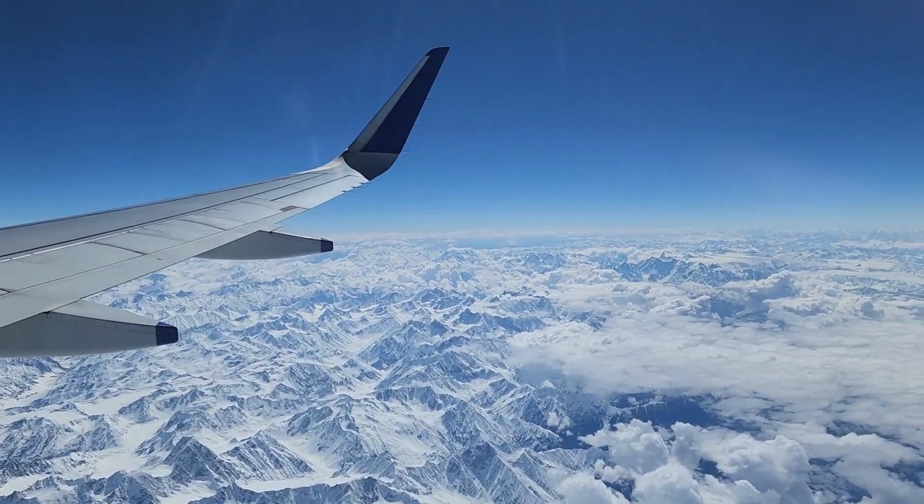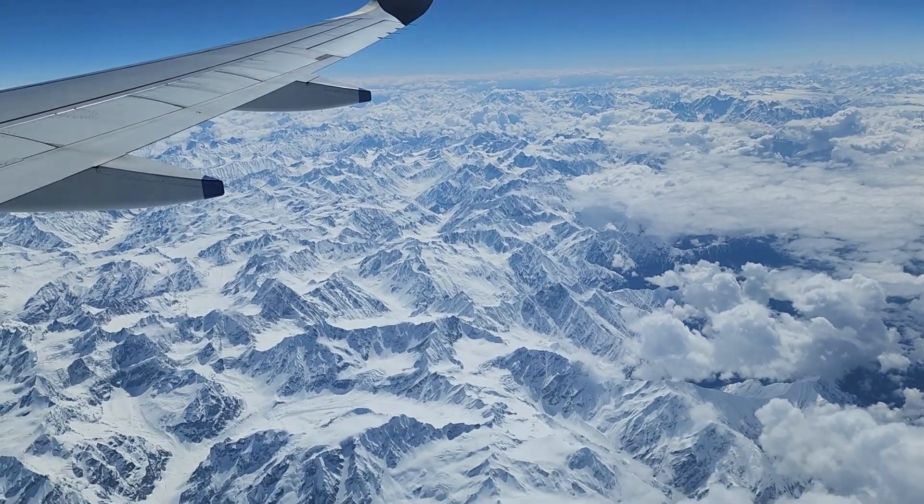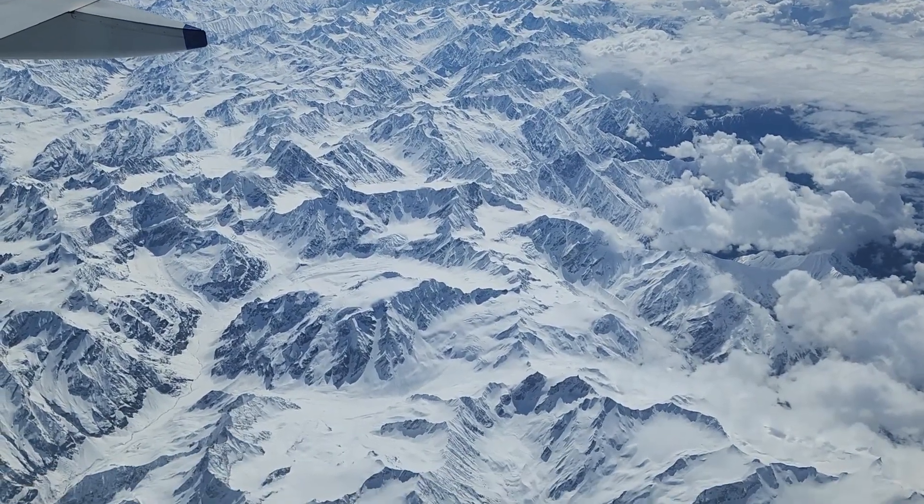In the month of May 2023, we went on an adventurous trip to Leh Ladakh. The views from the flight were spectacular as we were landing into Leh.